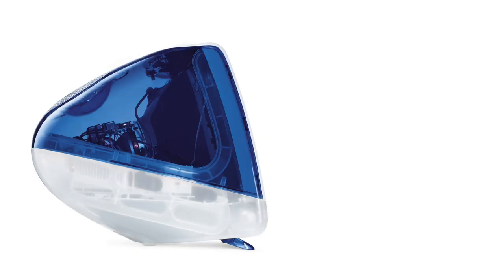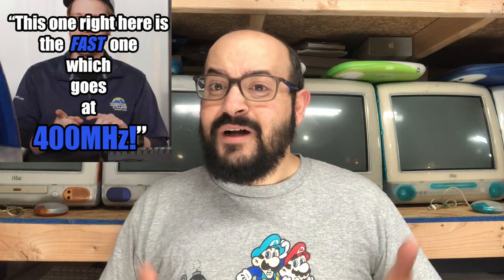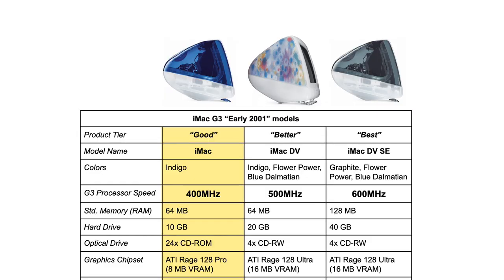So where do we begin? Right from the start, Alex claimed that his iMac G3 model at 400 megahertz was the fastest model they made. The iMac that Alex was showing off was actually a low-end model. The iMac slot load models came in a variety of tiers — your good, better, best. The model he had was a low-end 400 megahertz model that was actually a rehash of the one previous to that. It only had 8 megabytes of video memory; it wasn't the fastest machine out there. That was your budget model.